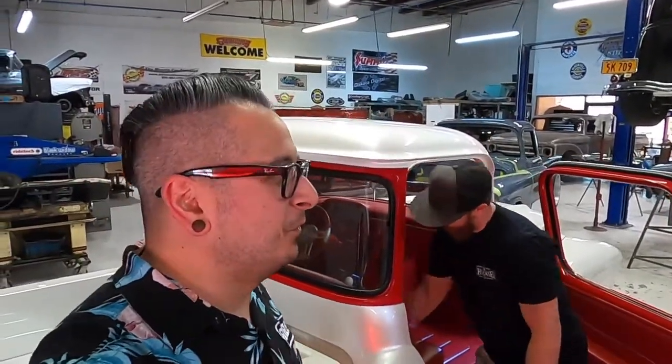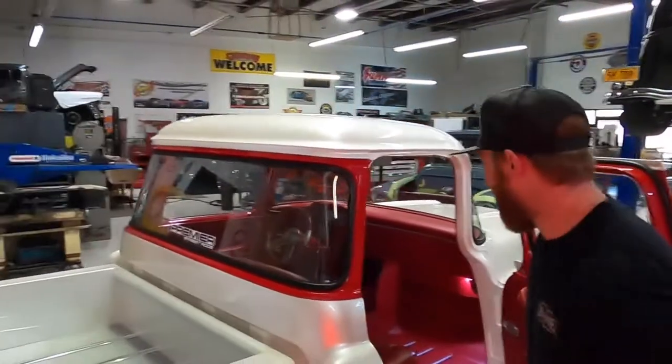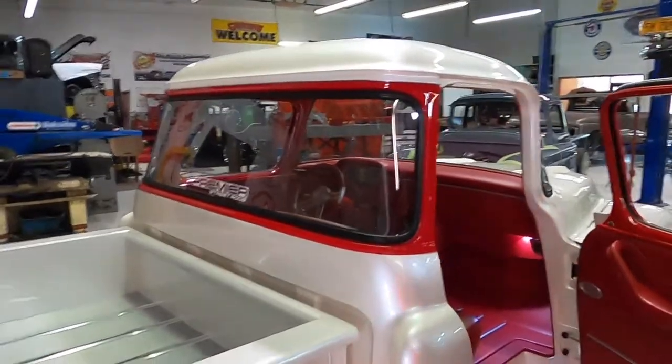I remember seeing that originally at SEMA when you debuted the truck — it was a perfect tie-in to the name, just a fitting detail to have inside. Nice little touch.